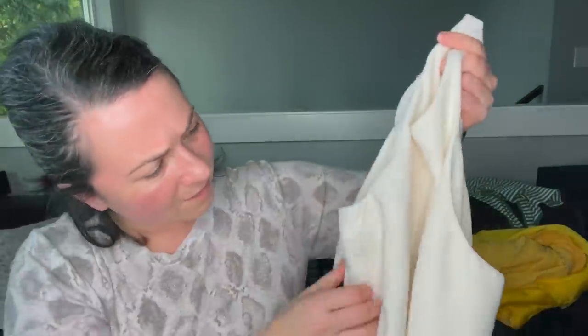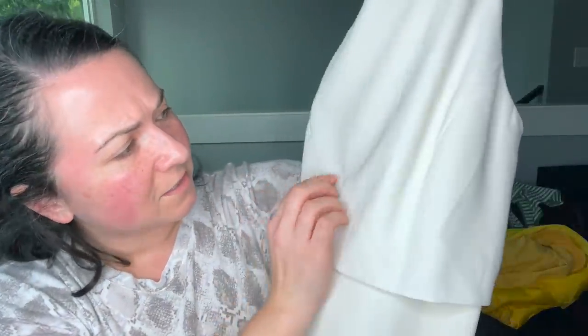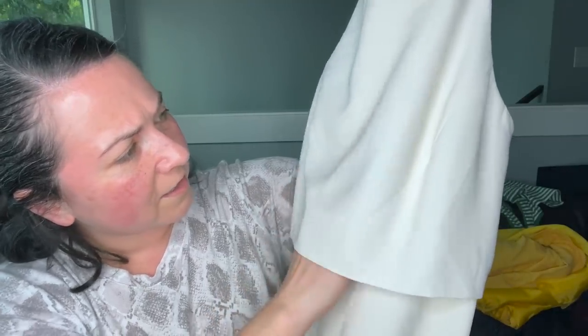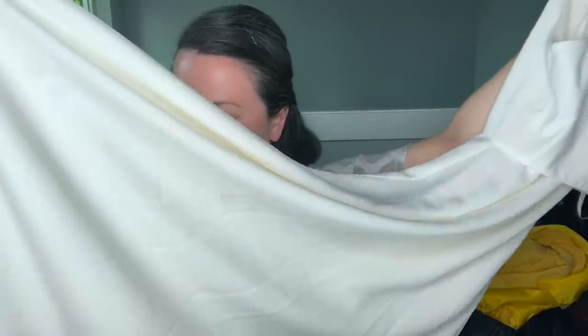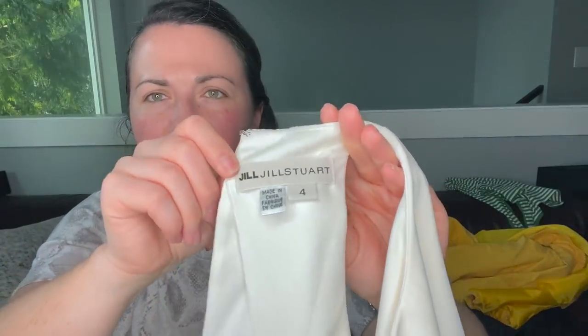What else is here? This dress — I was shocked. It's white. There is some discoloration and I don't know if that could come out. It's just this white beautiful gown by Jill Stuart, size 4. I don't know if that's an older Jill Stuart tag. I'm not going to dry clean it but I could try washing it — I just don't want to make it worse. Vote below.